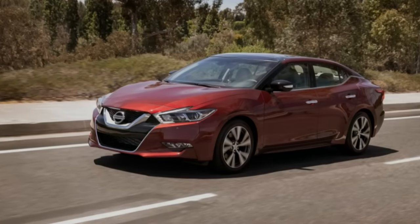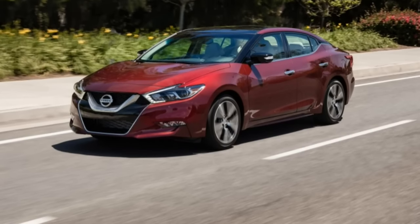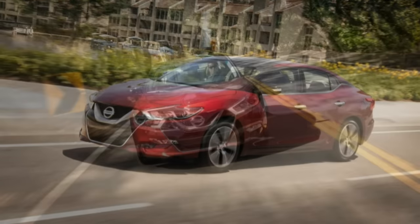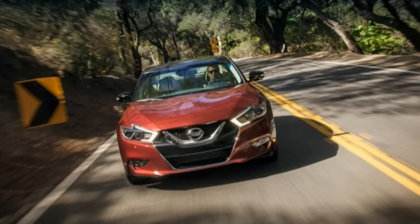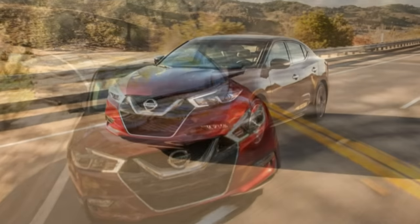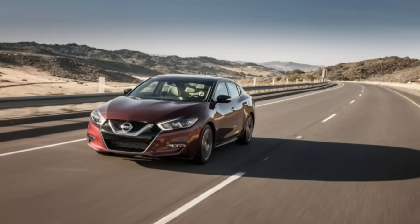What's an automaker to do when customers abandon their midsize sedans in hot pursuit of crossovers and pickups? The smart ones respond with irresistible crossovers and pickup trucks. The brilliant ones do the same without turning a cold shoulder to products they've nurtured for decades. Case in point: Nissan's new Maxima.